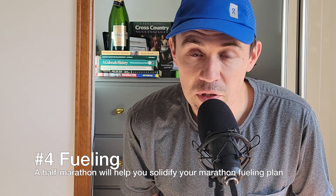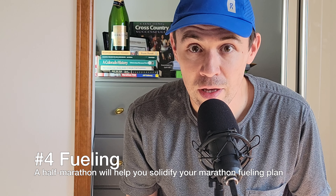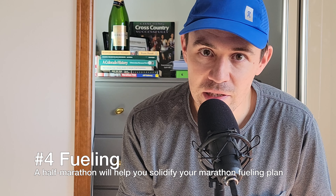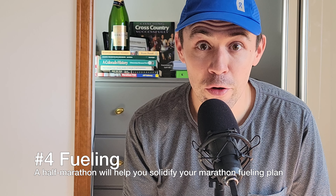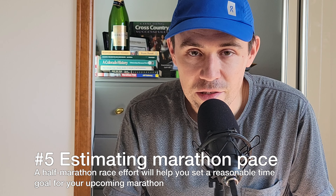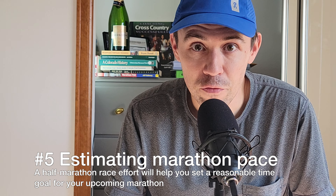Strictly speaking, it's not required that you run a half marathon before you attempt a full, but you'll want to have at least run 13.1 miles before you run 26.2 miles. Most marathon training plans build you up to a long run distance of at least 18 miles, possibly longer, so technically speaking you will have run a half marathon before you run a full marathon.